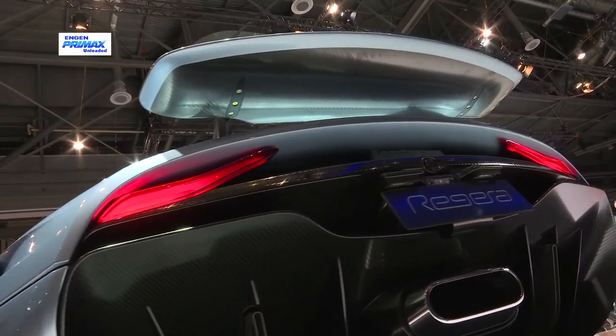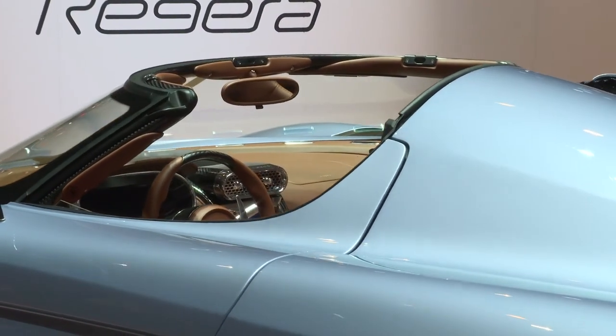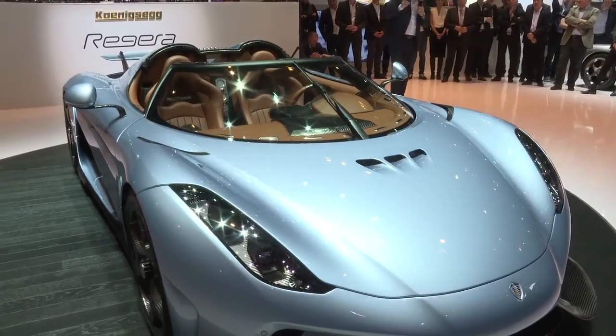Scandinavian supercar brand Koenigsegg had Geneva's most powerful car, the hybrid drivetrain Rajara, featuring a twin-turbo V8 and three electric motors. Total output is more than 1,300kW, combined with 2,000Nm of torque.